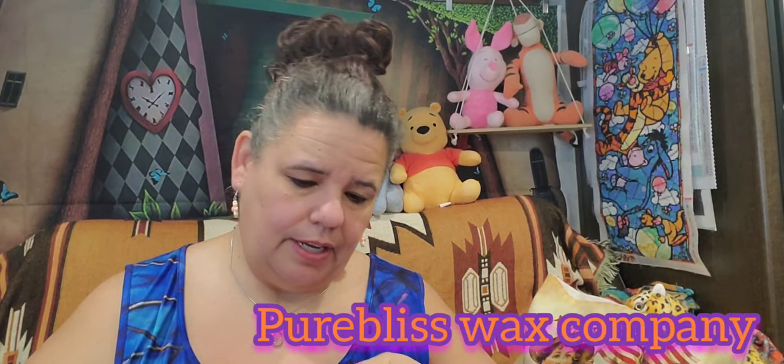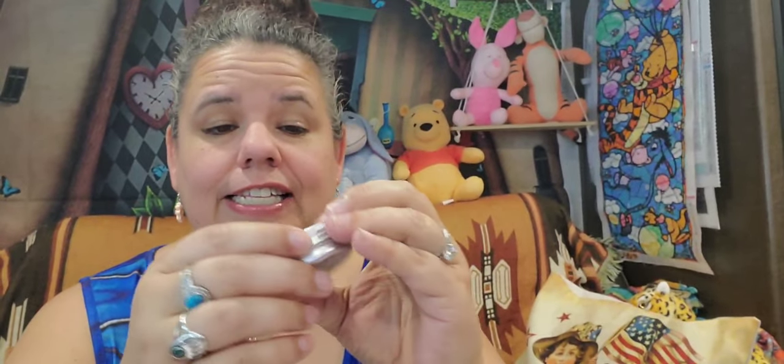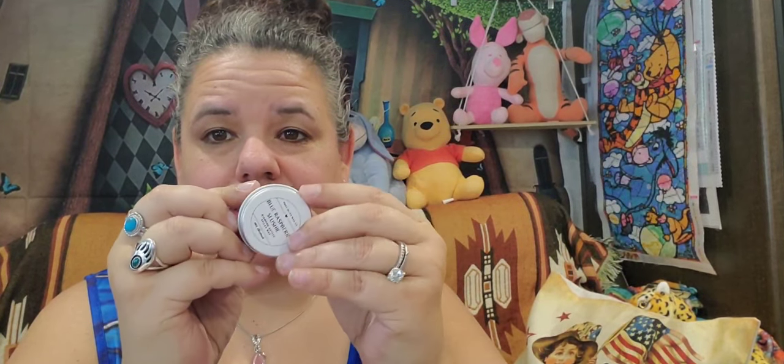Then he ordered me another one, and this one is from Pure Bliss Wax Company. They make wax for your pens. It came with a cute little sticker, which I put in a box, and then another little piece of wax — I'm not sure what that was, but it was a free gift. I had to put it in my fridge because it was melting from the heat outside.